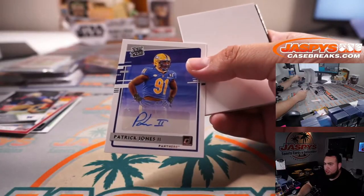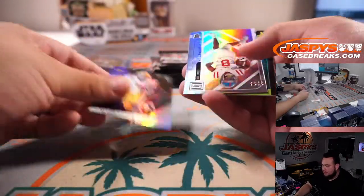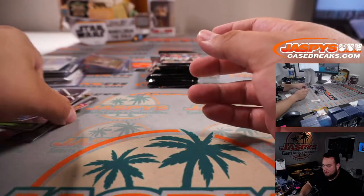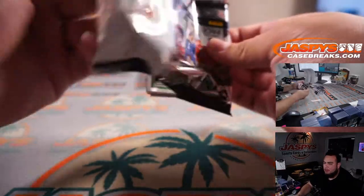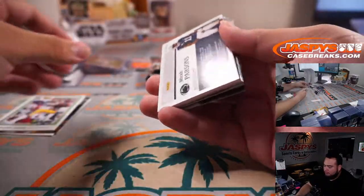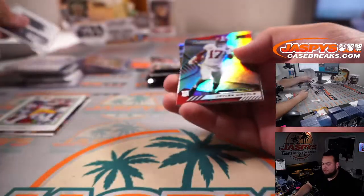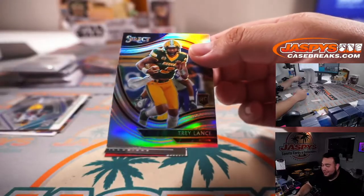Patrick Jones for Pitt Panthers. Jamar Chase. Micah Parsons. Did Ohtani hit another home run today? Is that what you're saying? Nice Trey Lance.